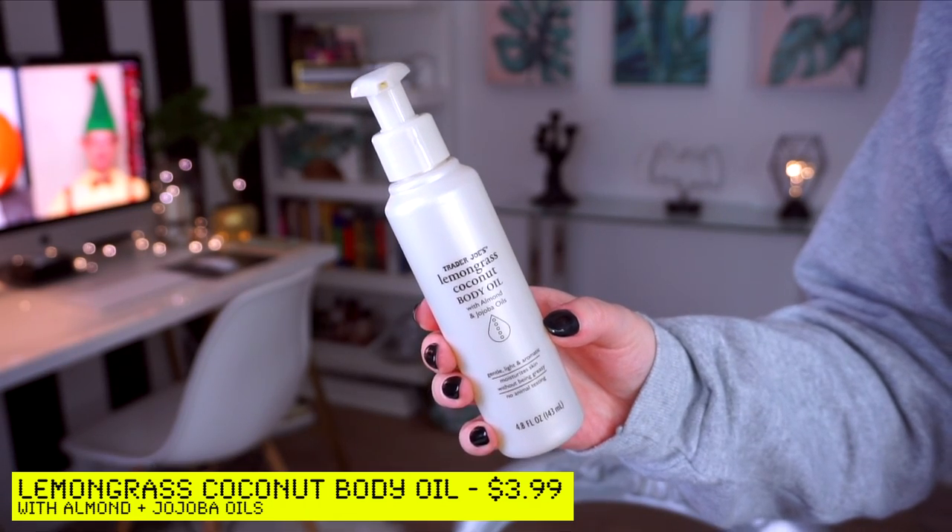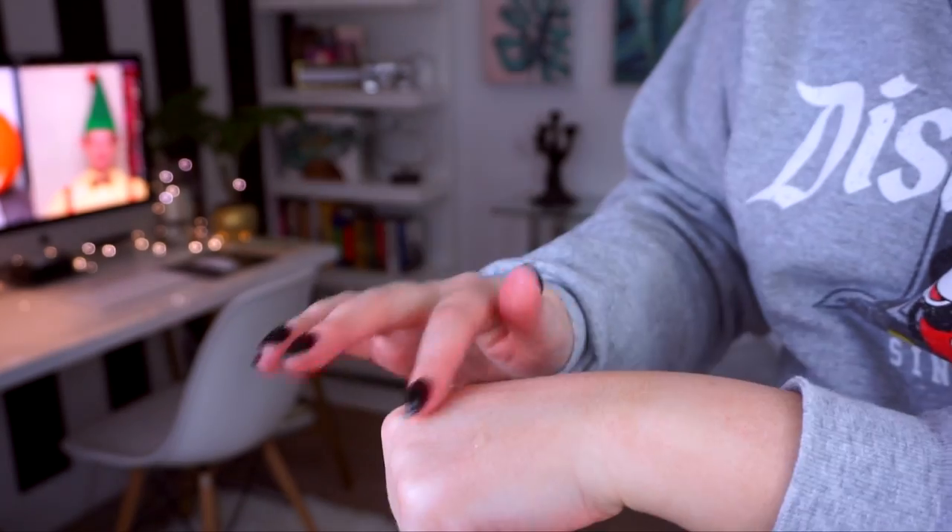I have a couple items I like to use specifically on my legs and arms, starting with the lemongrass coconut body oil with almond and jojoba oils — gentle, light, and aromatic. It moisturizes without being greasy. I love using it on my arms, bikini area, legs, and hands. Normally when I'm self-tanned I avoid oils because they can break down my tan, but this one hasn't done that and absorbs really nicely. It's filled with virgin coconut oil, olive fruit oil, sweet almond oil, jojoba seed oil, and lemongrass oil. Highly recommend.